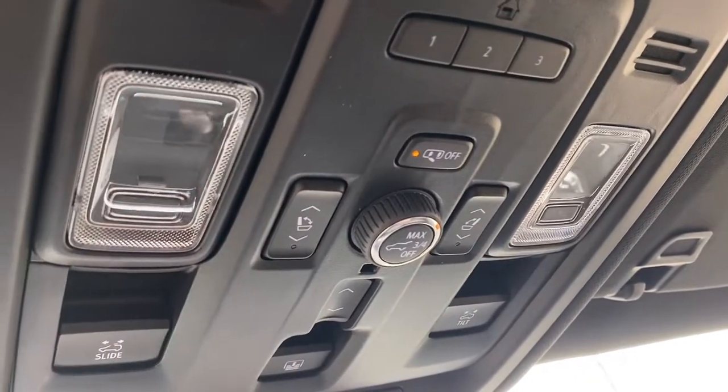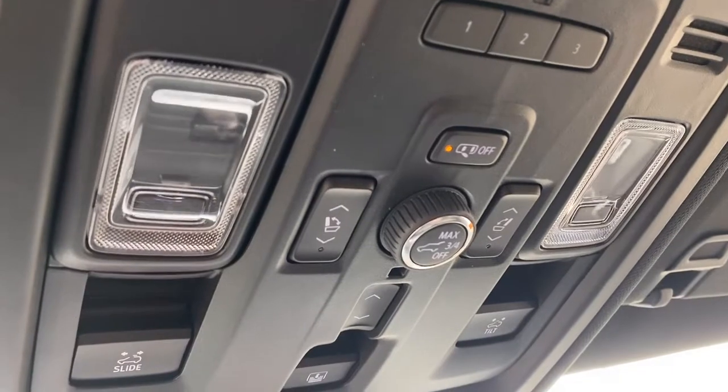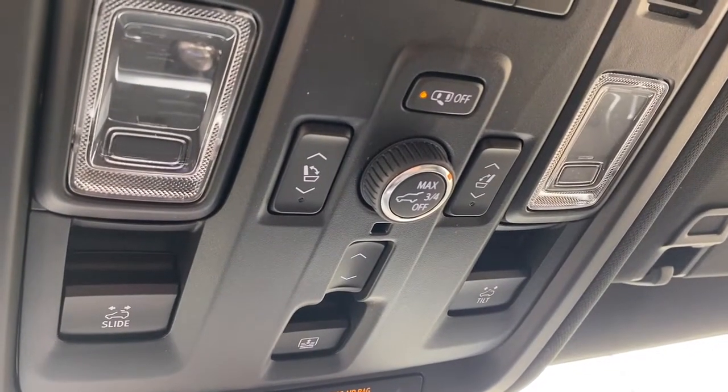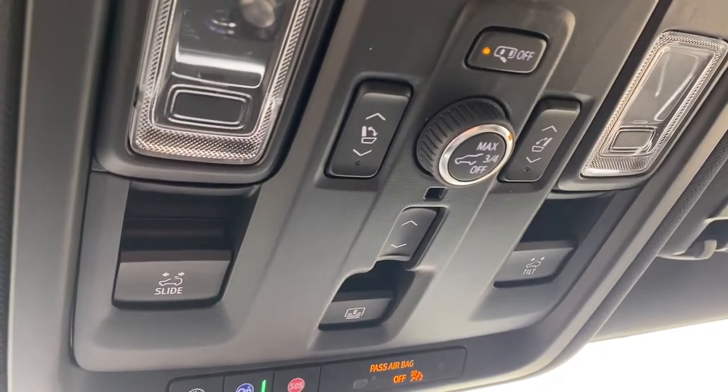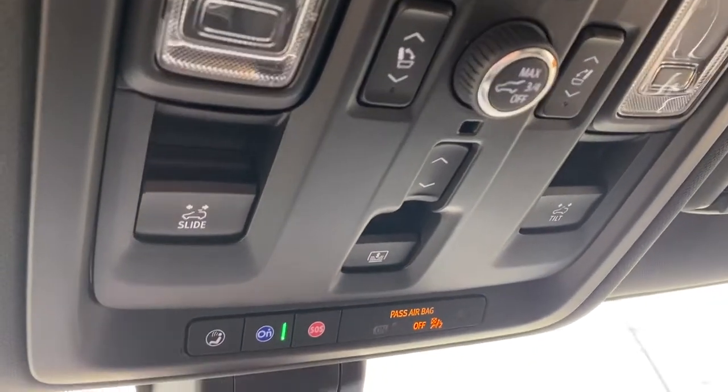These buttons here will fold those rear seats down. There's also the power lift gate button where we're able to set it to maximum opening, three quarters, or turn it right off. The power panoramic sunroof buttons and OnStar are up here as well.